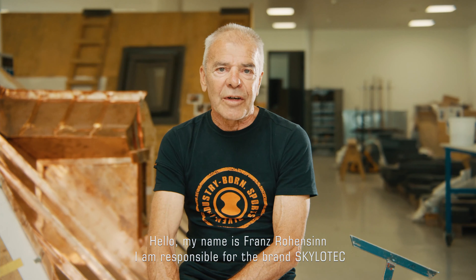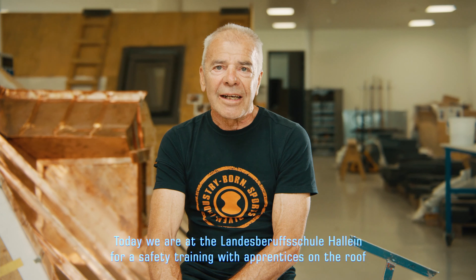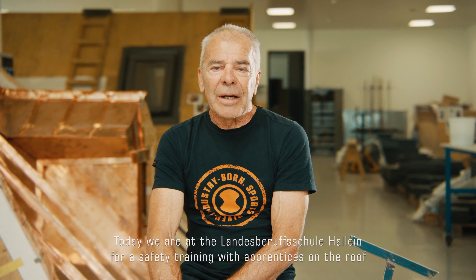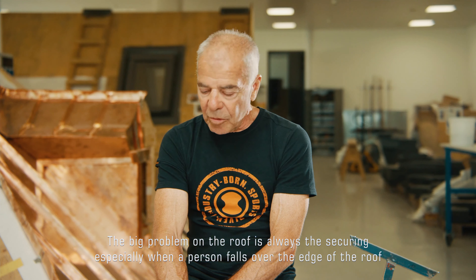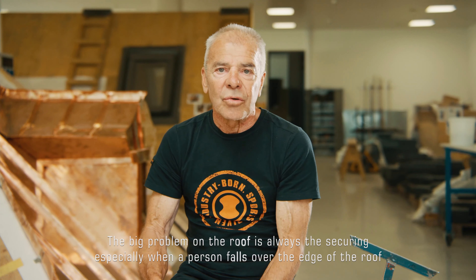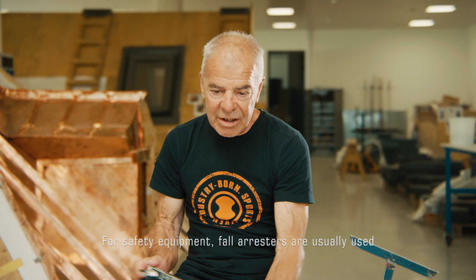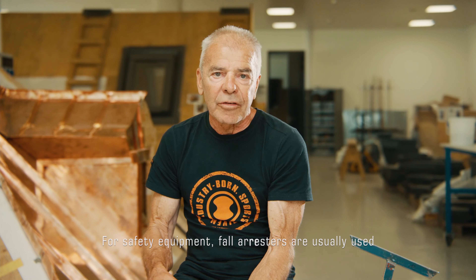Wir sind heute in der Landesberufsschule Hallein bei einem Sicherheitstraining mit Lehrlingen am Dach. Große Problematik am Dach ist immer die Sicherung, vor allem dann, wenn eine Person über die Dachkante stürzt. Bei Sicherungsmitteln werden da meistens mitlaufende Auffanggeräte verwendet.